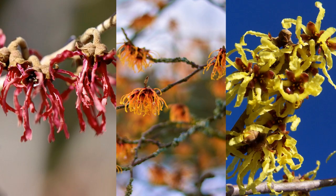Witch Hazel is slow growing, but the spicy fragrance of the flowers in hues of red, orange and yellow are worth the wait, along with its healing abilities.